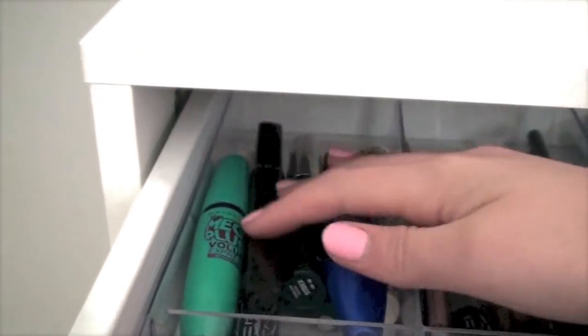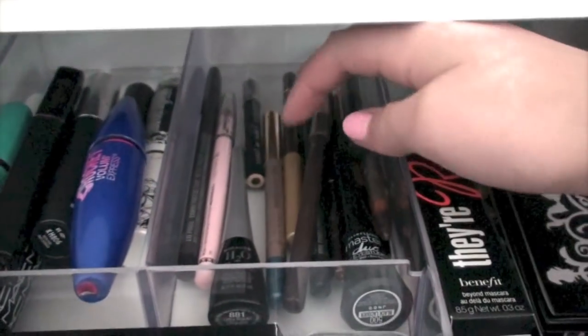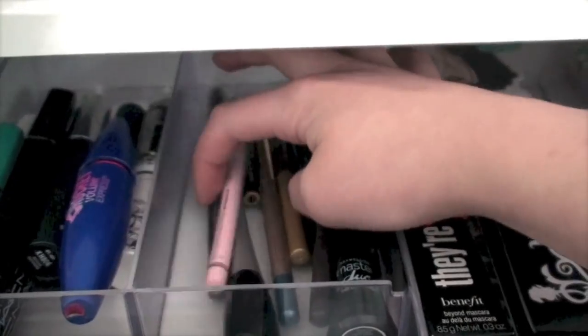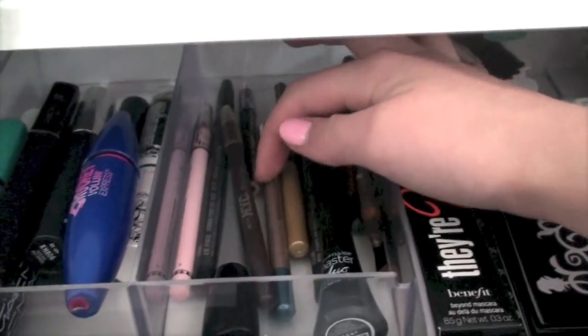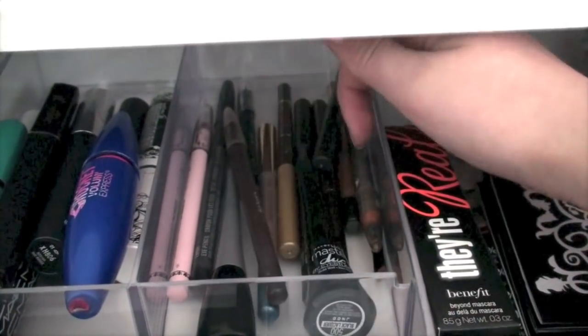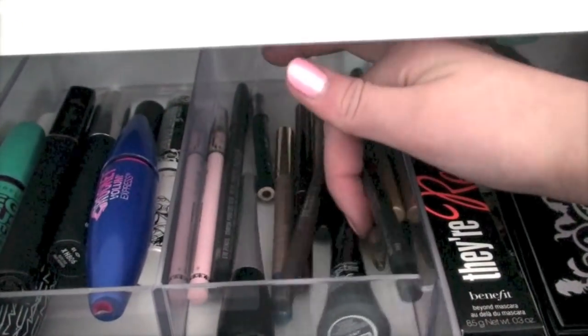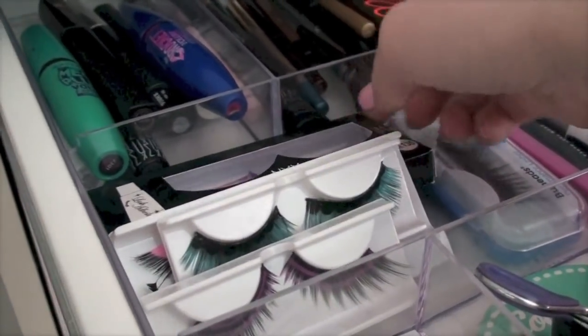Here are my eyeliners — I have Wet and Wild, Too Faced, MAC, Milani, Maybelline, and L'Oreal. Just a ton of random brands in there. And here I have my eyelashes.